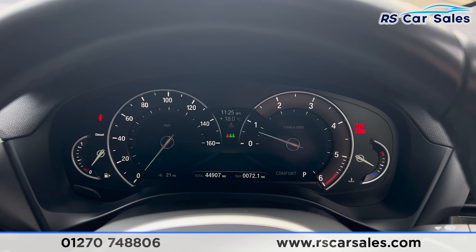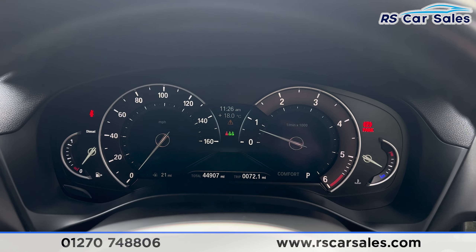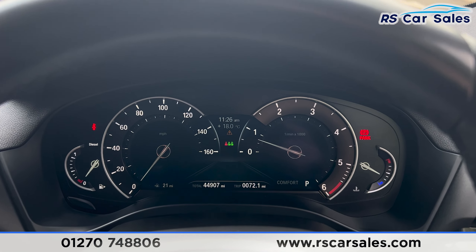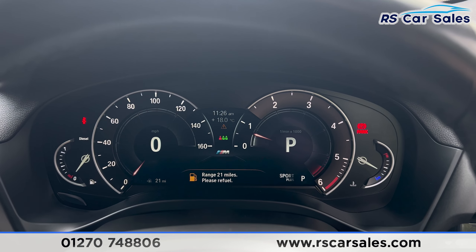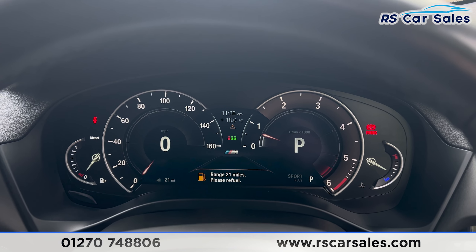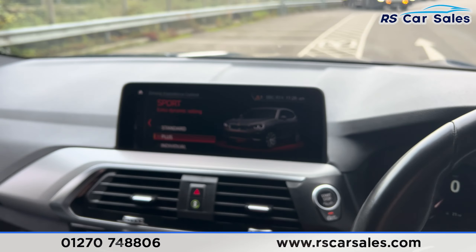We can change the look of the dashboard by going into different drive modes. We're currently in Comfort mode — if you go into Eco Pro, you'll see it changes to blue. The same applies in Sport drive mode, where it changes accordingly. You also have the digital speedo.